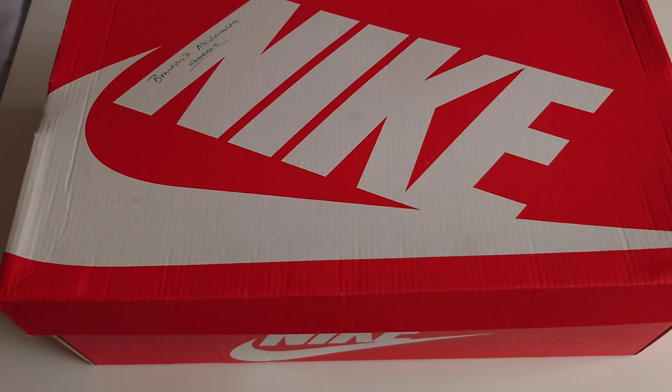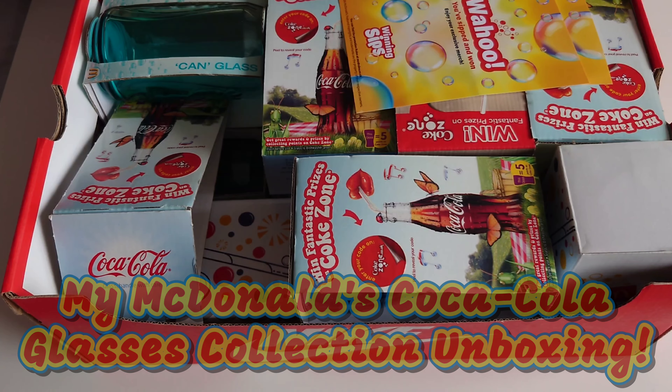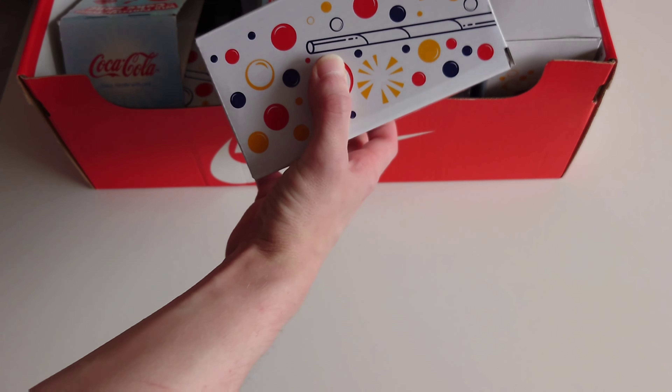Welcome back viewers. I'm going to call this an unboxing video because it's kind of an unboxing - I'm showing you my whole collection of Coca-Cola glasses. I managed to buy that yellow one that I mentioned last Wednesday, oh yes I did.